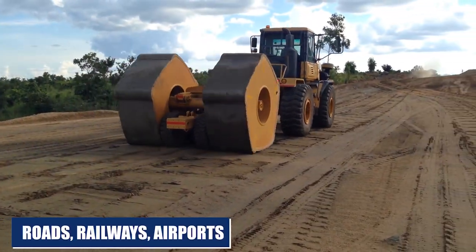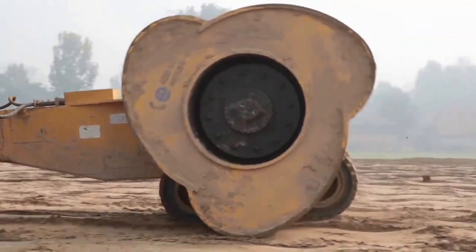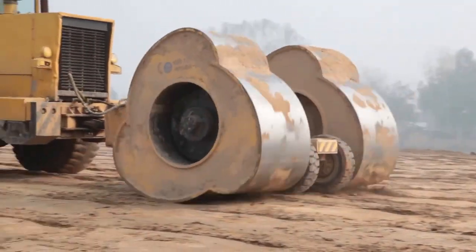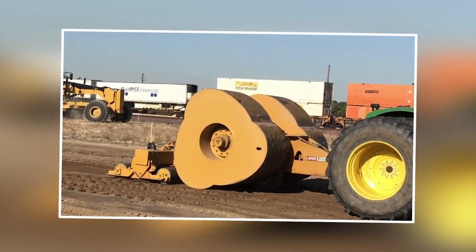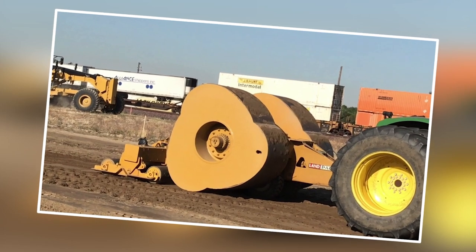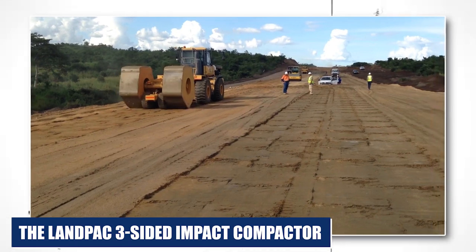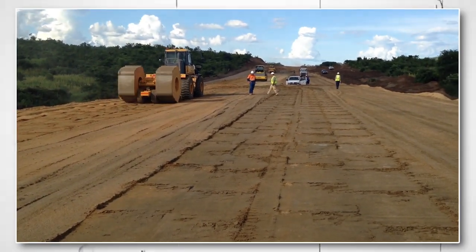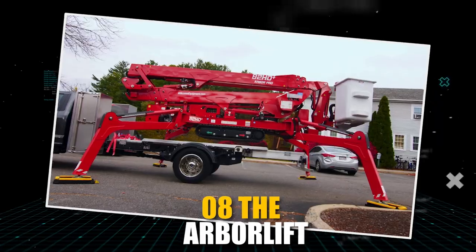It is also suitable for railways, airports, and large-scale projects. With its 10 times greater ramming force and 3 to 4 times greater ramming efficiency compared to other rollers, it's a reliable choice for reinforcing roadbeds and reducing natural subsidence time. The LANPAC Three-Sided Impact Compactor is a guarantee for road construction, ensuring a smoother and safer driving experience for people.